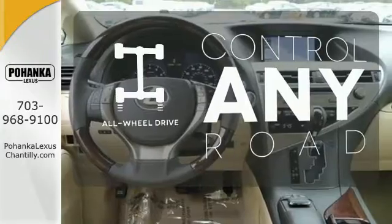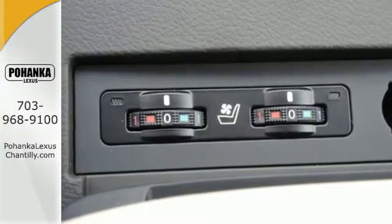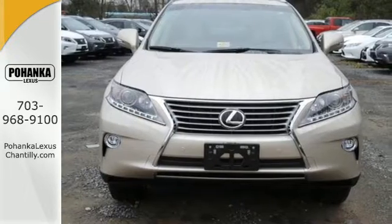All-wheel drive allows you to master any road, anytime. This 2015 Lexus RX 350 is automotive perfection. Make it yours today.